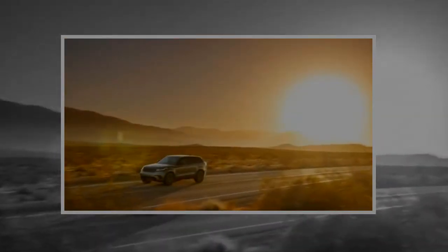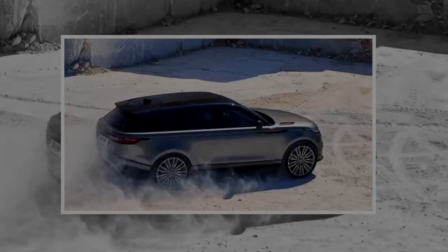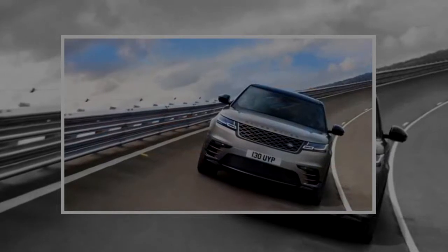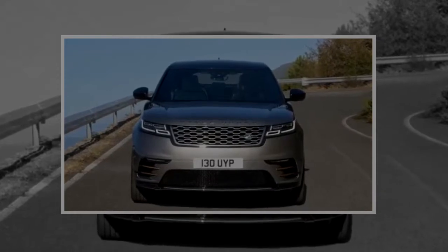Base models, which are thoughtfully called Velar, come equipped with 18-inch wheels, synthetic leather upholstery, a leather-wrapped steering wheel, keyless ignition, an 8-speaker audio system, automatic dual-zone climate control, a 5.0-inch driver information display, and dual 10-inch touch screens in the center console that we'll discuss later.